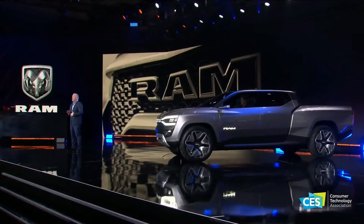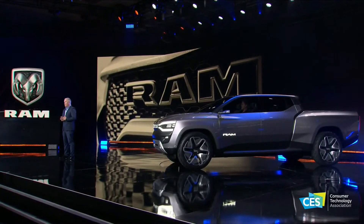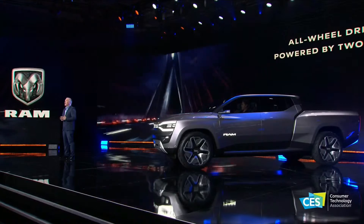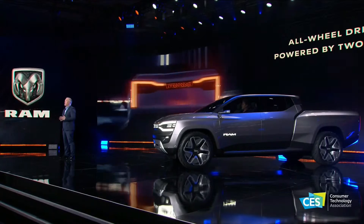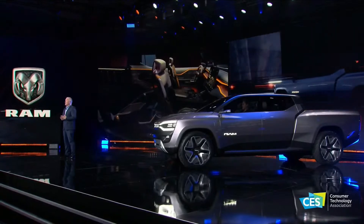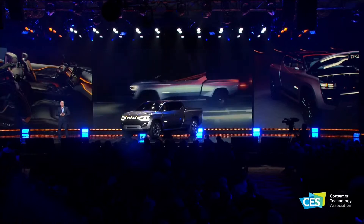In order to wear the RAM badge, it is imperative the truck stays true to the capability and performance that our trucks are known for. The RAM 1500 Revolution BEV concept features all-wheel drive capability and is powered by two dedicated EDMs positioned towards the front and rear of the vehicle, maximizing interior space and enabling the cavernous frunk. Designed to accommodate larger capacity EDMs, the Revolution BEV concept offers the potential for future high-performance applications.